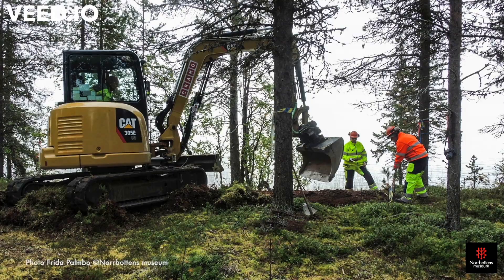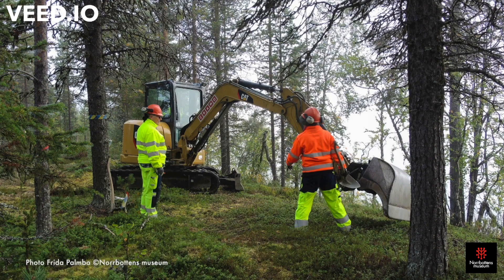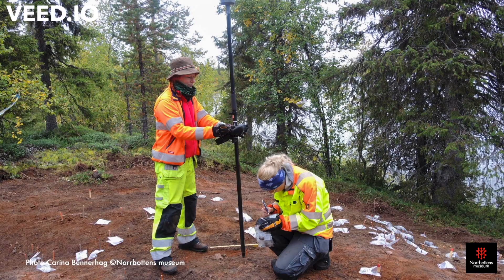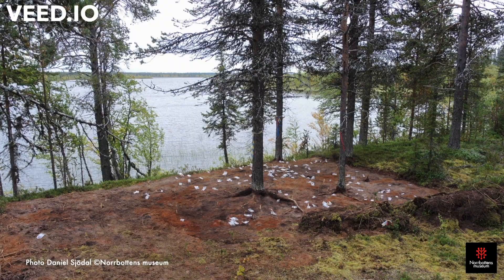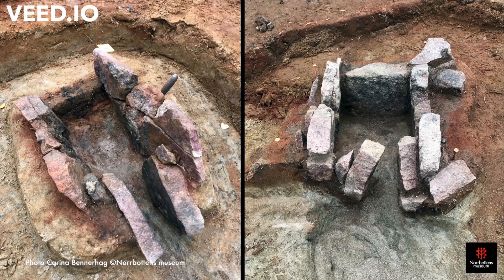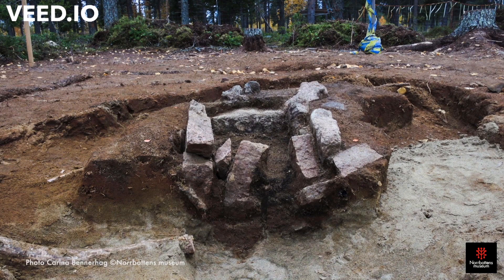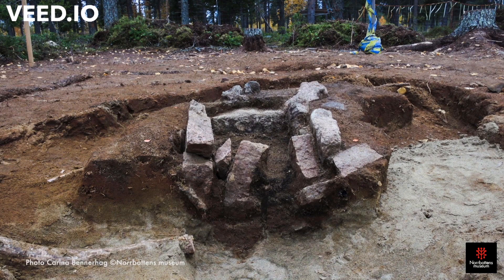In September 2017, the County Museum of Norrbotten and Luleå University of Technology excavated an iron production site in Vivunge, a small village close to the Arctic Circle in northernmost Sweden. The excavation was part of the research project Iron in the North. The excavation revealed two iron production furnaces approximately 2000 years old. Not only the age of the furnaces was astonishing, but also the fact that the hunter-gatherers had produced steel so far back in time and so far north.